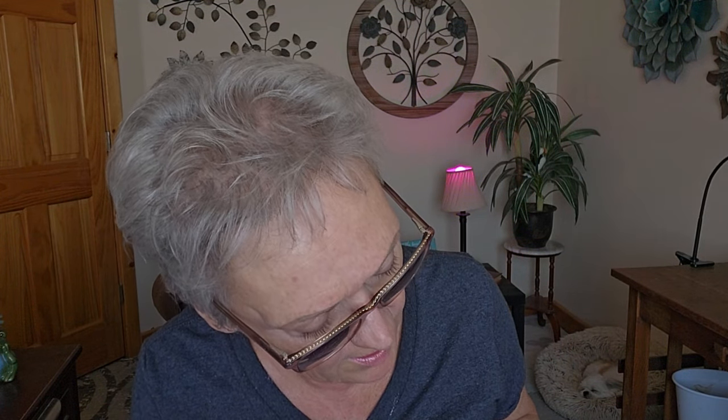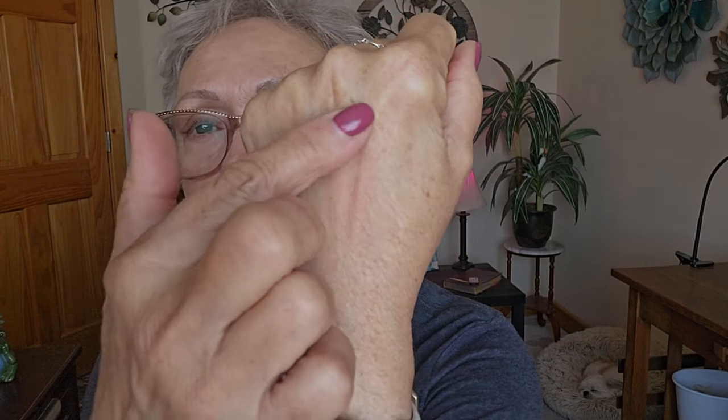Along with the Estée Lauder, I thought they had a sale on their blushes, and this had great reviews. This is the Estée Lauder Pure Color Envy in 120 Sensuous Rose. It's very, very subdued — which is good when I'm going for a natural look. If you want something bold and outrageous, you won't get it with this.